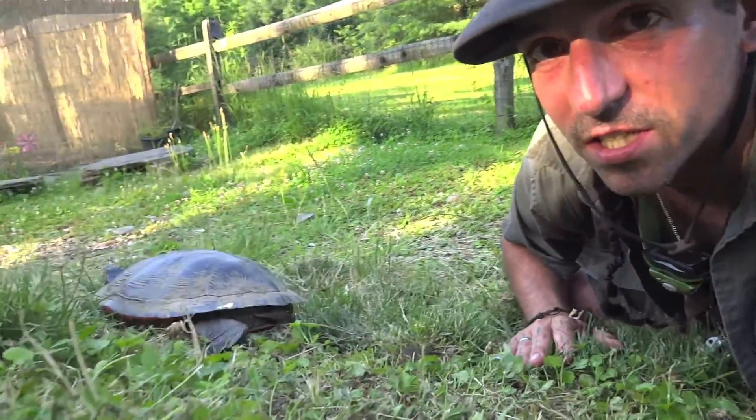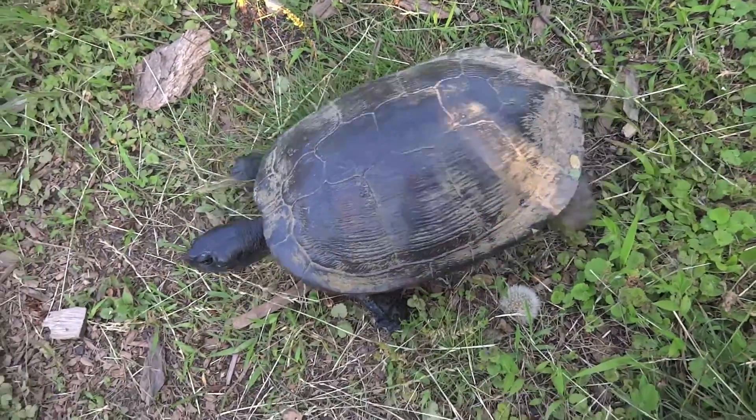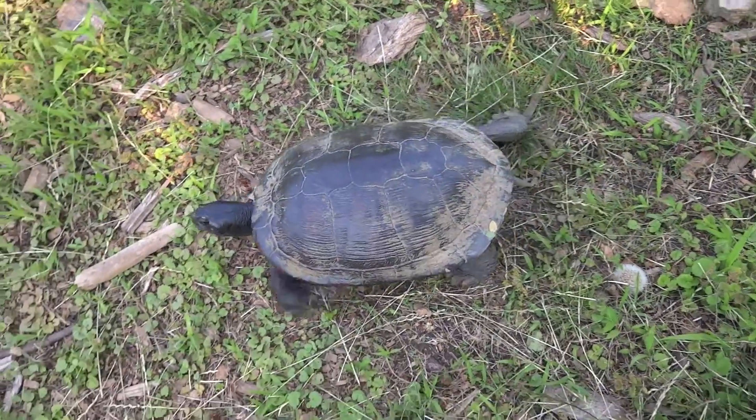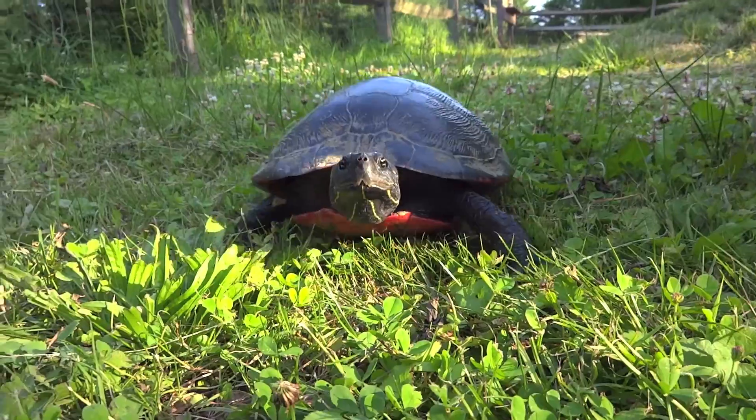Up there she goes. I was hoping Joe would get here before she finished burying her eggs, but it looks like he didn't make it.